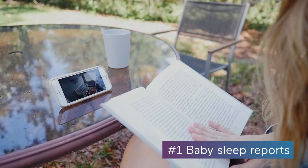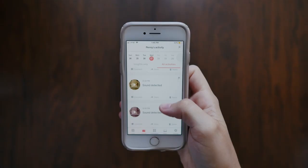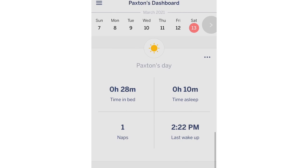Number one, Nanit gives you baby sleep reports. In addition to letting you check on baby from wherever in HD video and clear audio, Nanit also gives you real-time status updates on how long they've been sleeping. After a full night you get a report of how well they slept, sort of like an Apple Watch sleep rating for adults.